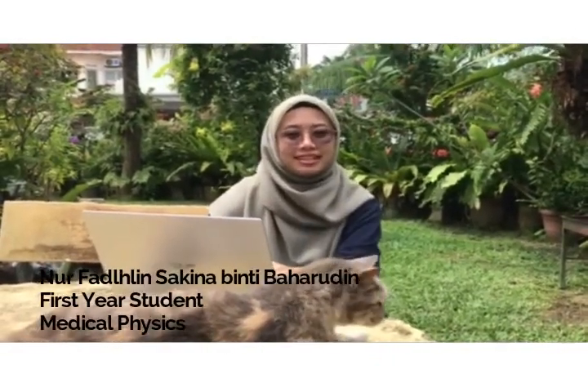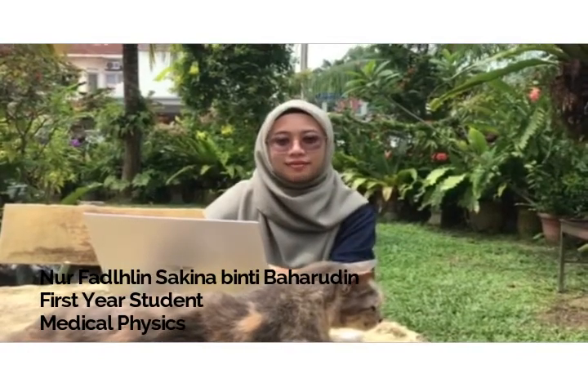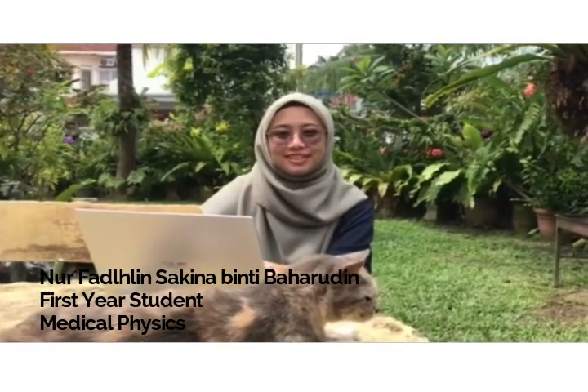Hi! Assalamualaikum! My name is Nohfadidin Sakina Binti Baharudin. I am a first year student for medical physics.